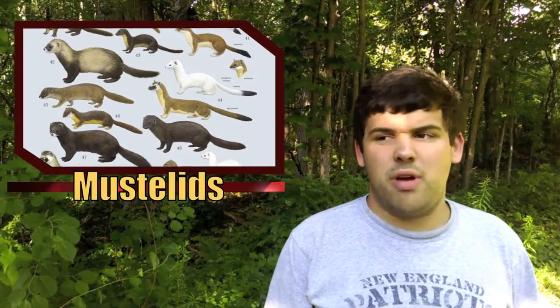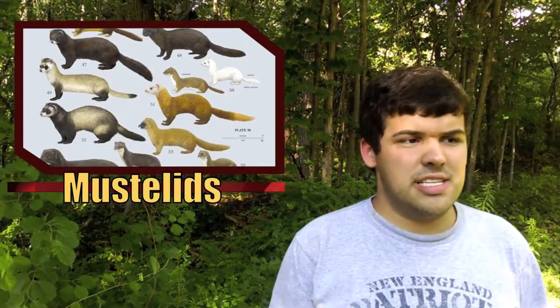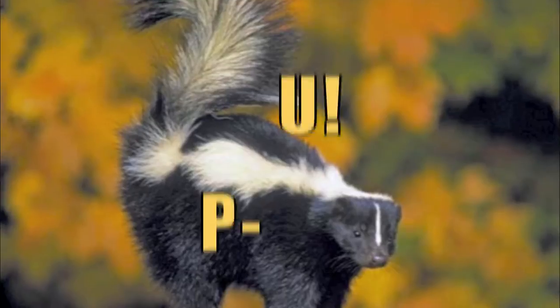Minks are a type of weasel, and members of the weasel family are called mustelids. Mustelids tend to smell bad, and the stinkiest of all is the skunk, of course.